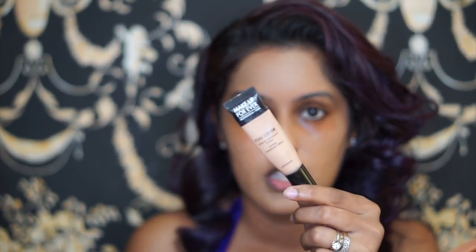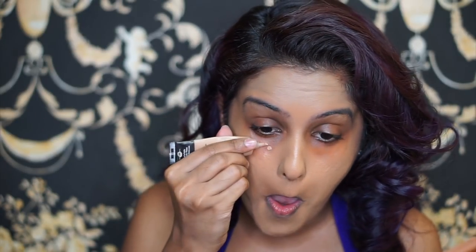The concealer I really love and use all the time is my Makeup Forever Full Cover Concealer. To be honest, I just don't even bother trying other brands because this one is really so good.